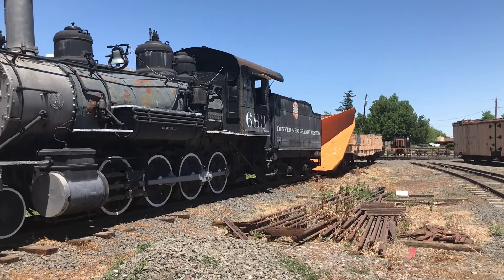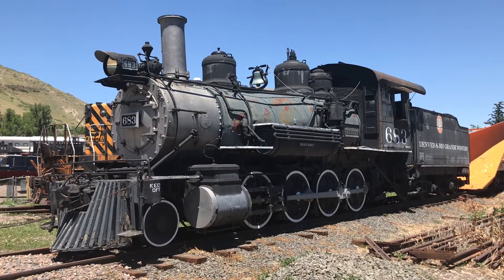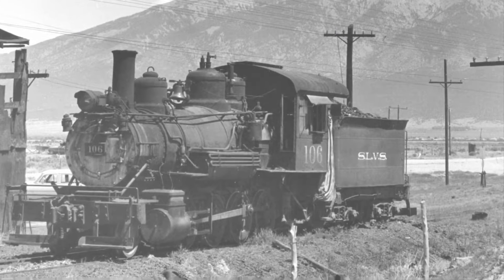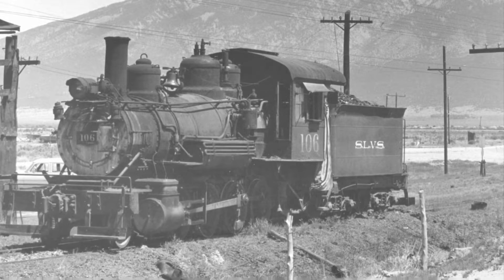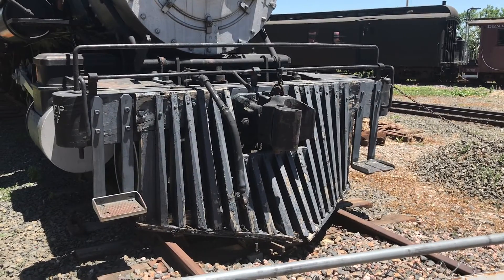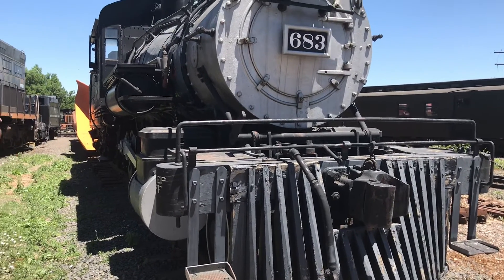Although she's mostly been forgotten due to the vast array of 2-8-0s that are already running currently, the way she got preserved is no short of a miracle. Her last days in service were at the San Luis Valley Southern Railway Company, numbered as 106. You might notice in this picture she's missing her original cowcatcher — this is because in the 1930s it was cut up and replaced with a switching pilot. Currently she is displayed with a replica of her original cowcatcher.